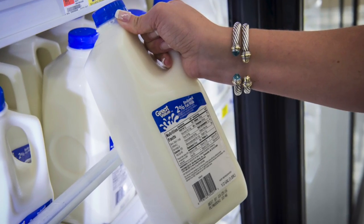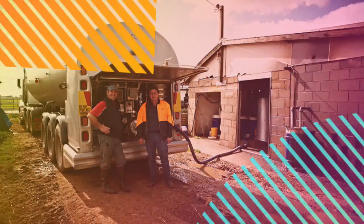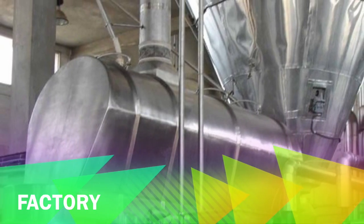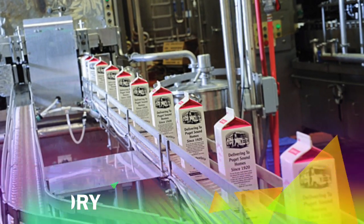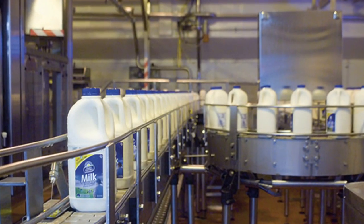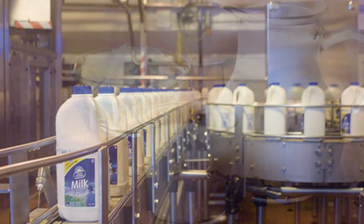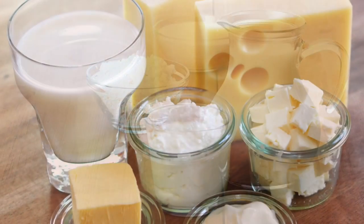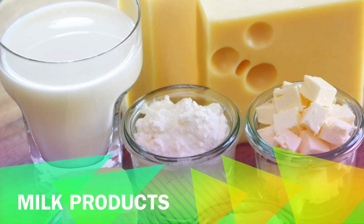So how does the milk get into the carton? After the cow is milked, the milk goes off in a tanker truck to be processed in a factory where it is pasteurized, which means it is heated up and then cooled to get rid of any germs. Finally, the milk is packaged and distributed to shops and supermarkets. What are some other milk products apart from fresh milk?